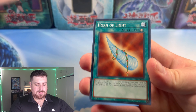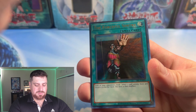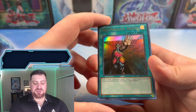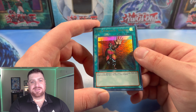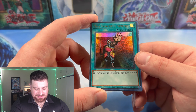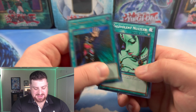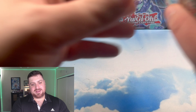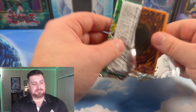Giant Turtle, Horn of Light, Steel Ogre Grotto, Labyrinth Wall, Senju, and the Forceful Sentry as our second Ultra Rare. We definitely got some fire for our Ultras and our Secret as well. The Forceful Sentry — one third of Triple Tactics Talent. Very nice, I'll gladly take that. Put a fire emoji down below for this being a fire box.